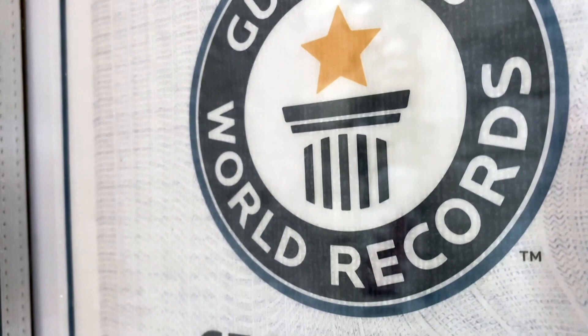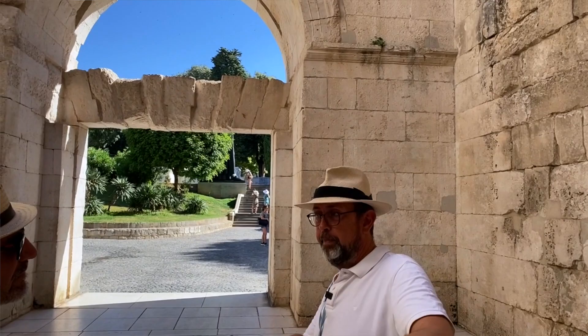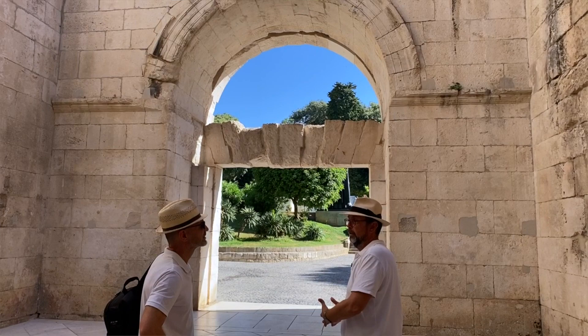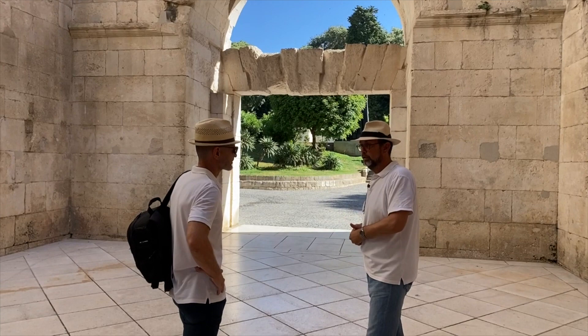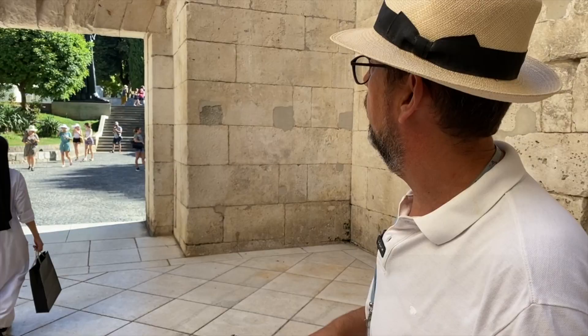We are getting closer to the Golden Gate. From the moment we entered the palace through the Bronze Gate, it was possible to come here without turning — that's the beauty of Roman architecture. Why is the Golden Gate named Golden? Because it was the end of the Cardo, that Roman street going from the residence northbound, and here was the beginning of the Roman road that would take you to Salona. Even today, when you cross the little park on the other side, there is a road that takes you straight to Salona.